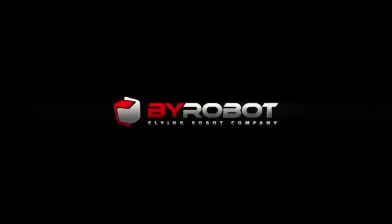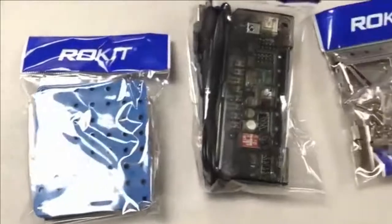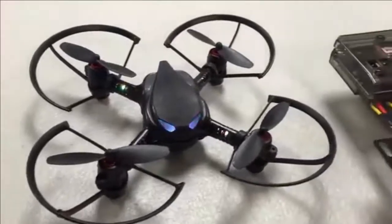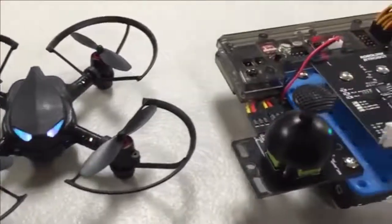We've partnered with BiRobot to launch a high-quality drone that is both affordable and easy to program. The kit comes with all the parts you need to build and code your very own drone. You can program your drone to fly within minutes after assembly out of the box.